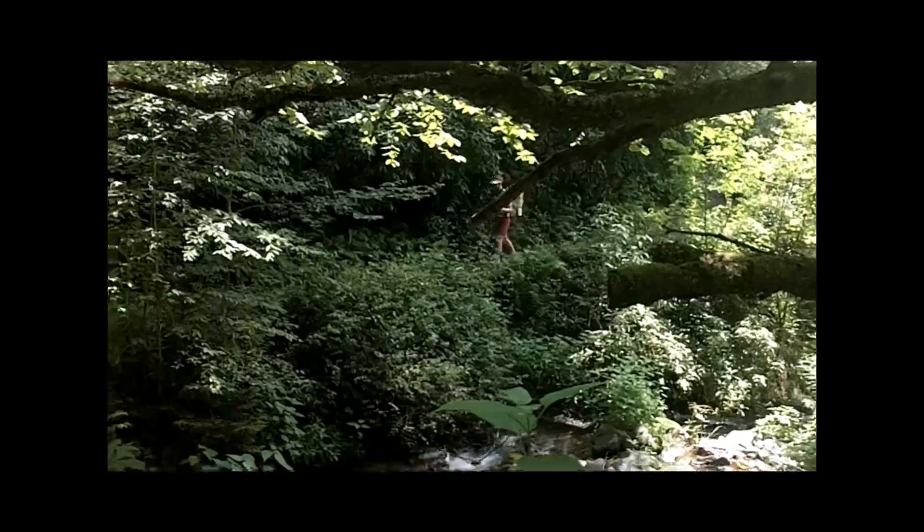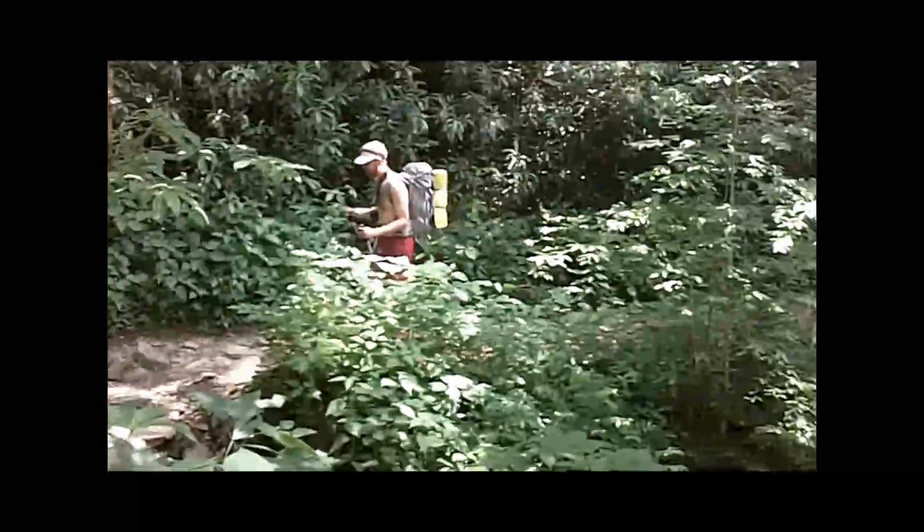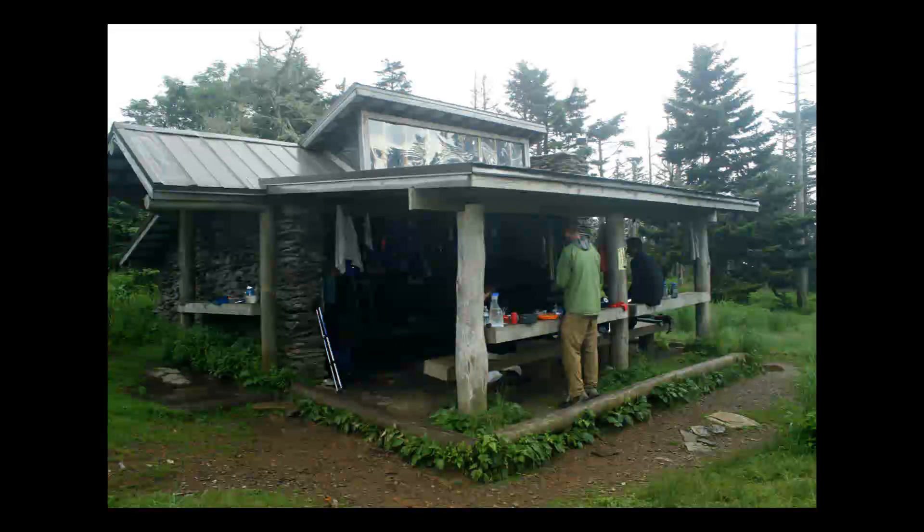I also loved our hike up to Mount Leconte. We stayed in a three-sided shelter. We shared it with nine other people and had a great time cooking dinner and getting to know them, so I highly recommend that.